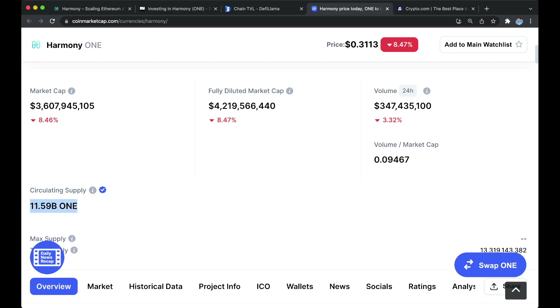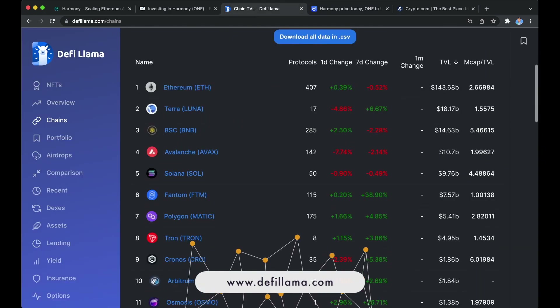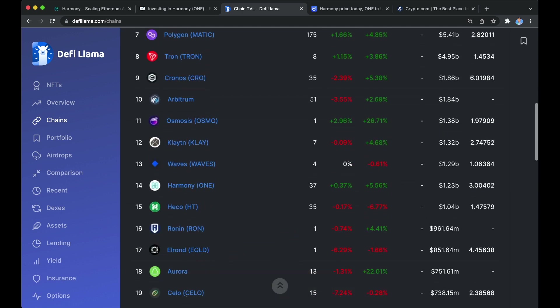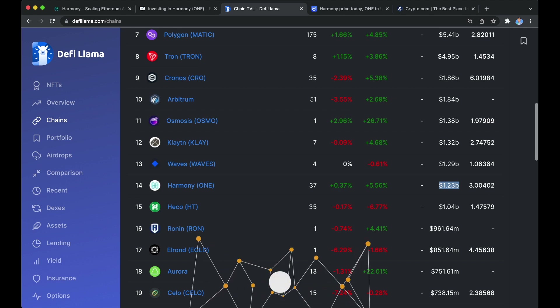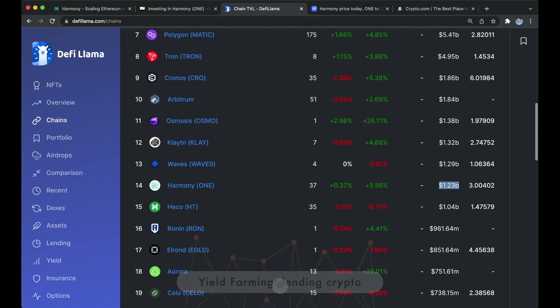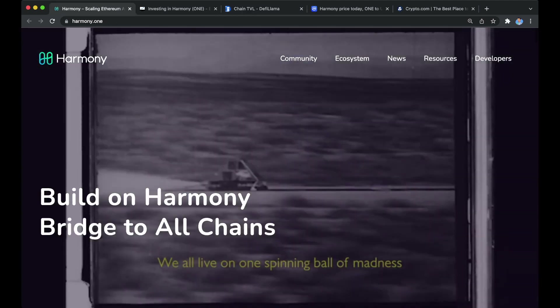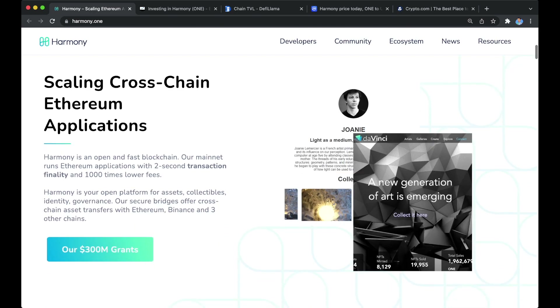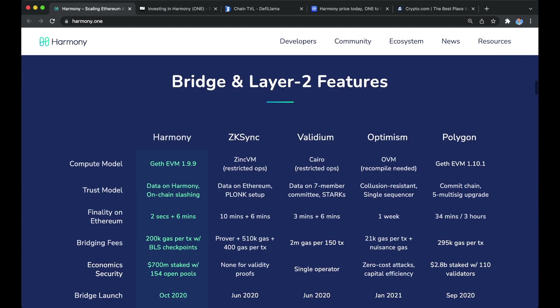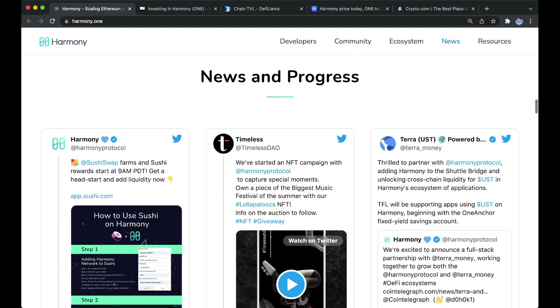Currently there's a market cap of three billion six hundred million and a circulating supply of eleven point fifty-nine billion ONE tokens. If we look at DeFi Llama, we can see that Harmony ranks as number 14 in terms of total value locked, with over one point two three billion in total value locked. That means more and more investors are piling into this name, staking and yield farming within the protocol. Looking at their homepage, it's a very beautifully designed website featuring their cross-chain applications, analytics, bridging and layer two features. I'd highly recommend you jump into their website and Twitter page to read up on the amazing things this team is working on.